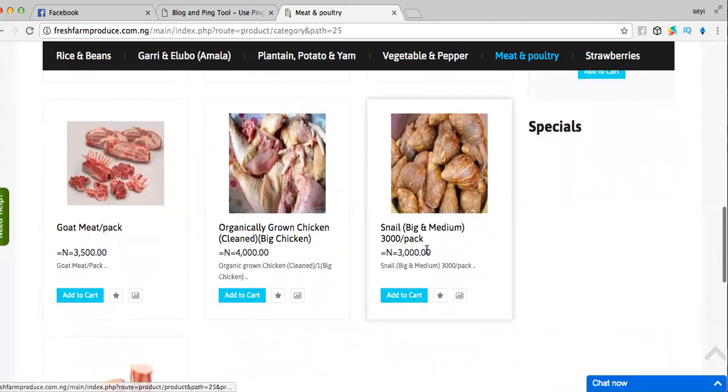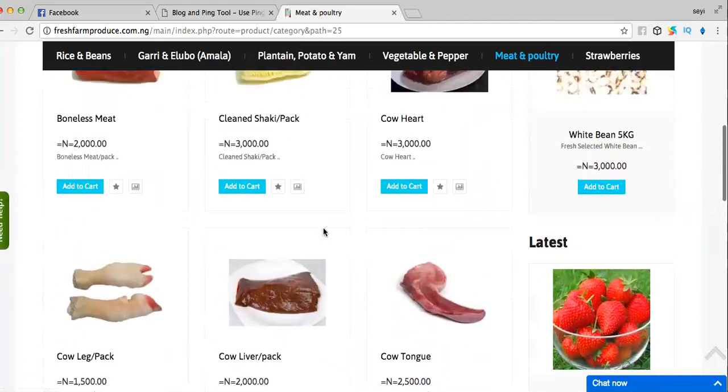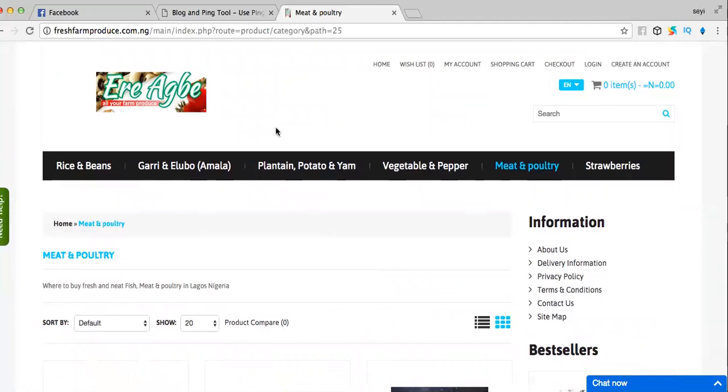We also have snail and we have short spoon. This is www.freshfarmproduce.com.ng — make sure to visit our website. We can't wait to have your first order delivered. Thank you.